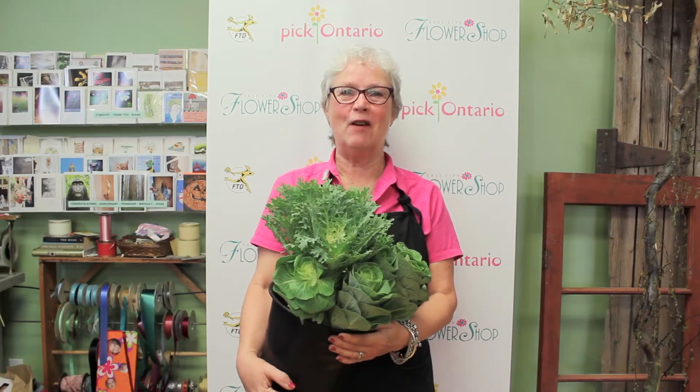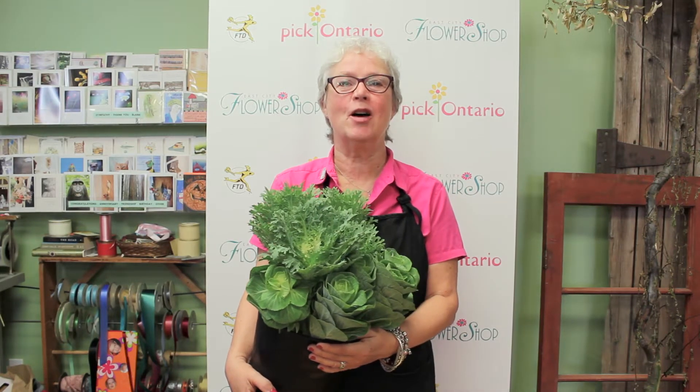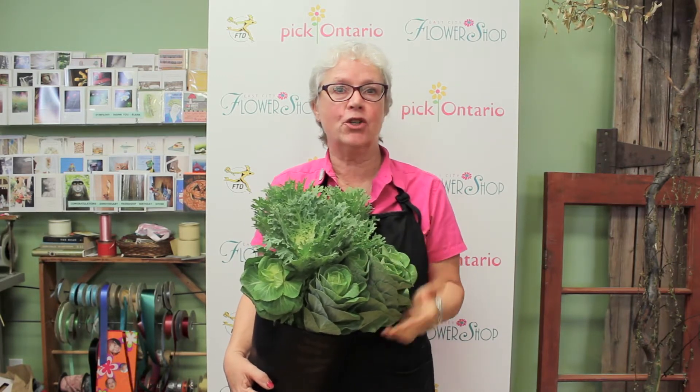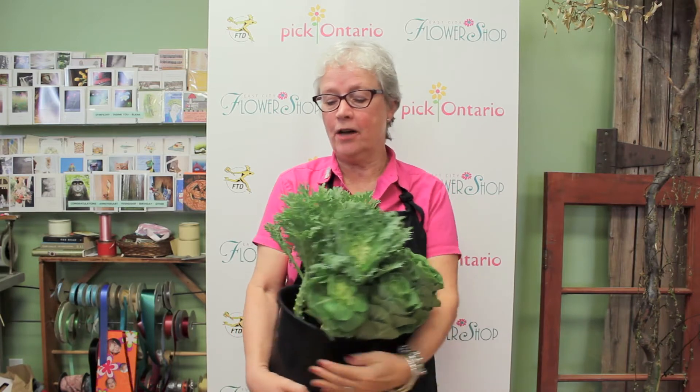Hi, Janet here from East City Flower Shop, and today we're going to talk about kale. This is a flower slash foliage that we get in the fall only, and it's a lot of fun.